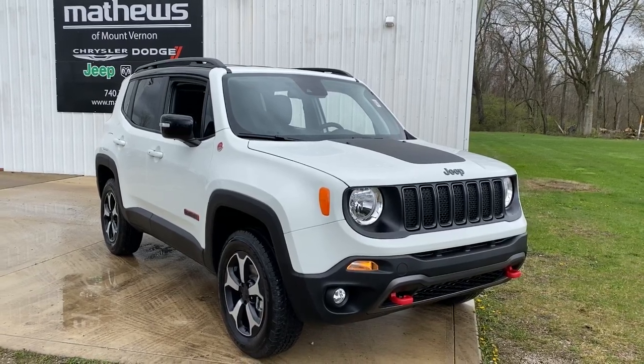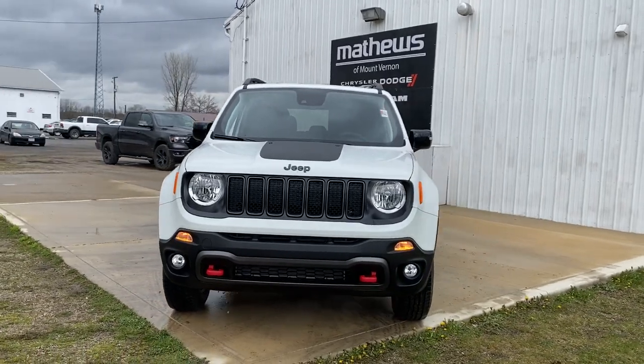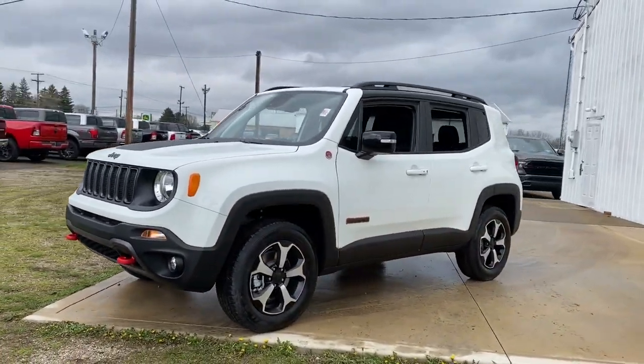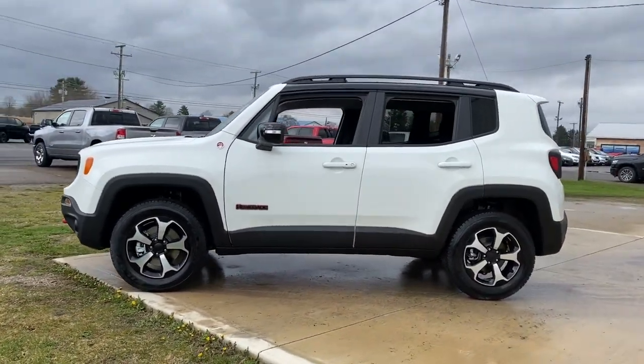Enjoy the view of this 2022 Jeep Renegade. The Renegade delivers smart technology, bold looks, can-do SUV capability, advanced safety features, convenient design, and plenty of creature comforts.